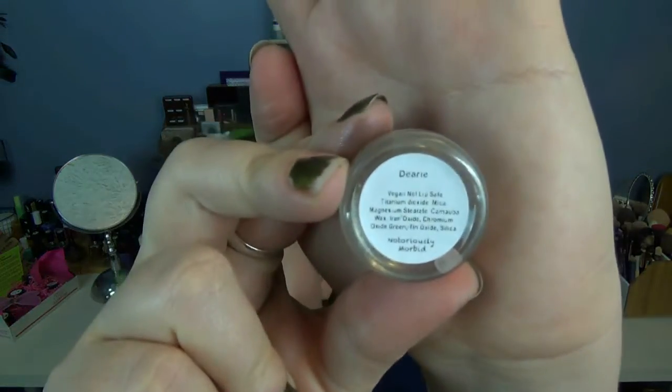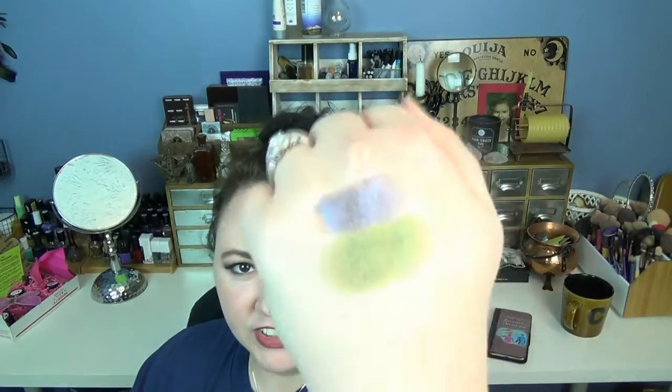The next one is called Deary, which I think is my favorite color. It's like this goldish, green, sparkly, magic color. Look at that beauty. I really love this color a lot. Actually I think these two colors will look really pretty together. I really dig that one — I think that's probably my favorite one.